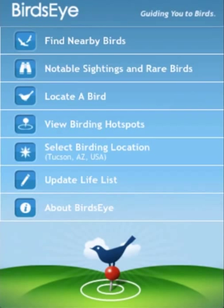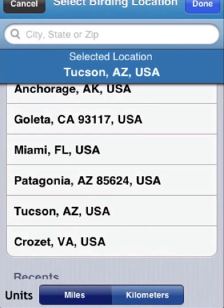We're looking at the Birdseye home screen. First, you can see on the screen here that we're located in Tucson, Arizona. You can also confirm that by tapping on the select birding location and see Tucson there.